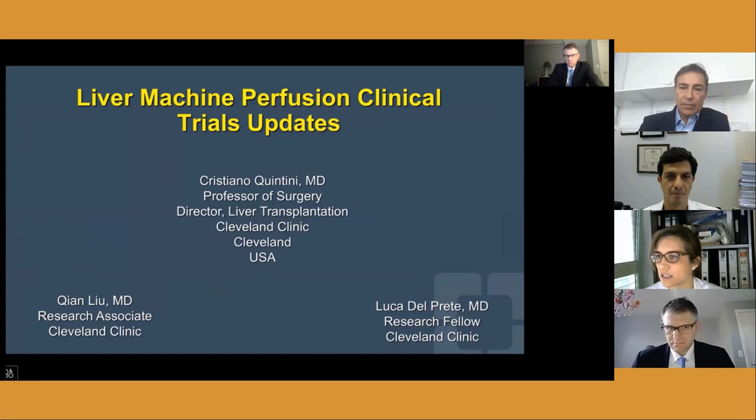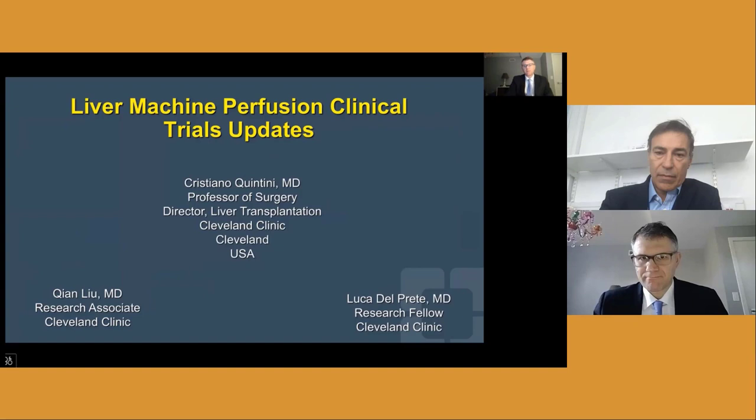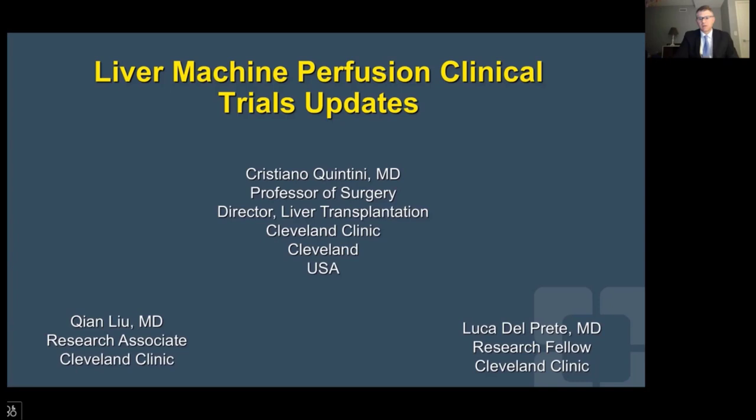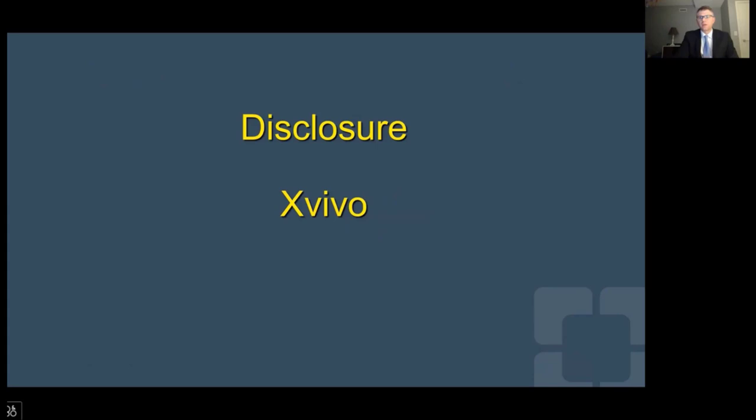Dr. Quintini is the director of liver transplantation at the Cleveland Clinic and a staff physician in liver transplant and HPB surgery. His expertise ranges from complex liver surgery to advanced forms of liver transplantation, including living donor transplantation and machine perfusion. Thank you very much. Good morning, good afternoon. My task today is to give you an update on liver machine perfusion clinical trial updates. I would like to thank the organizers for the kind invitation, as well as Dr. Chang Liu, my research associate, and Luca Del Prete, a research fellow who helped put together this presentation.